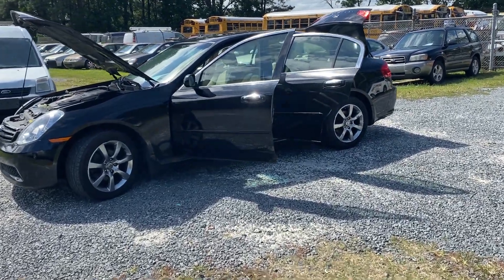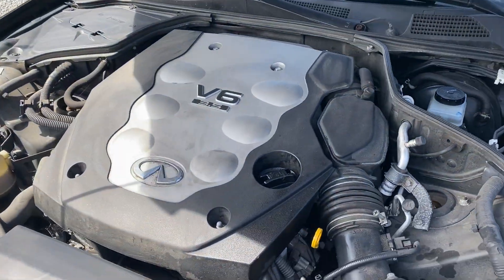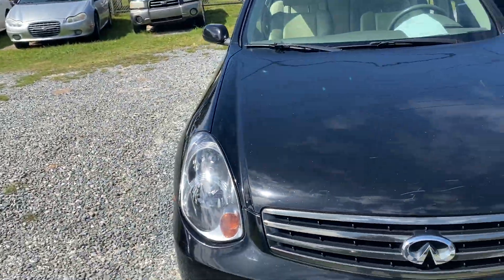You are looking at a 2005 Infiniti G35. This is a really, really nice car. It has a 3.5 liter V6. It's running right now, but you can't really tell because it runs really quietly. It's a really good looking car.